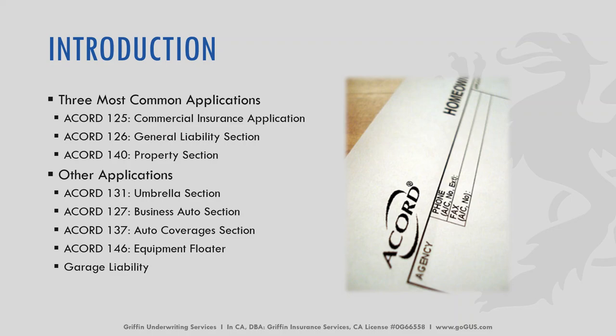When we're talking about commercial policies, the three most common applications that you'll see are the commercial insurance application, which is the Accord 125, the general liability section which is the Accord 126, and the property section which is the Accord 140. Some other applications that you might see include the commercial umbrella Accord 131, business auto 127, auto coverage 137, equipment floater 146, and a garage liability or garage keepers application.